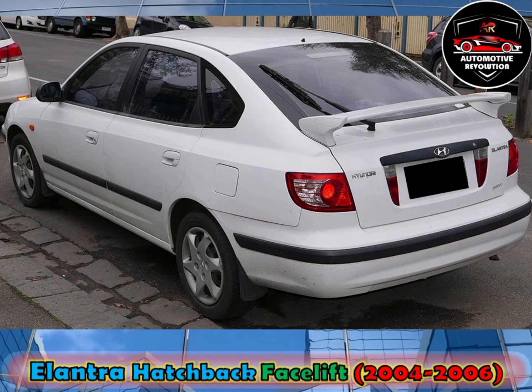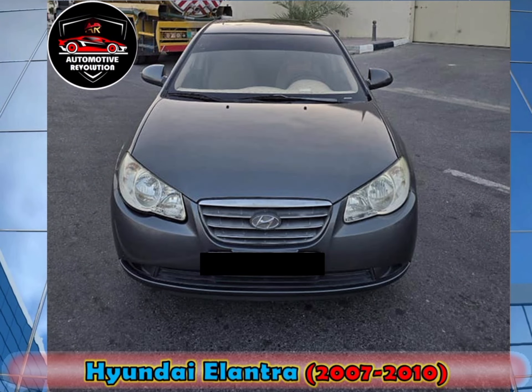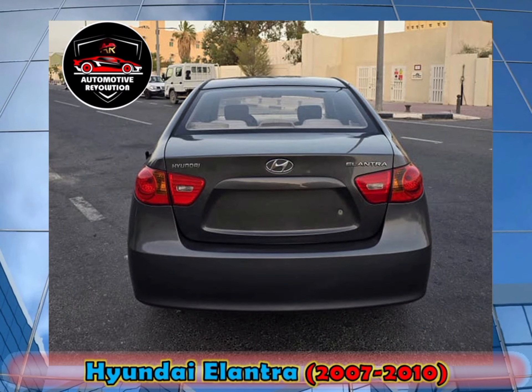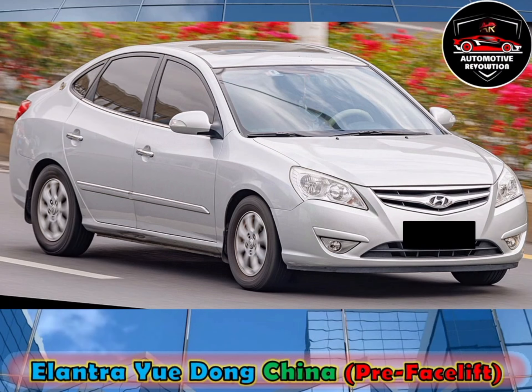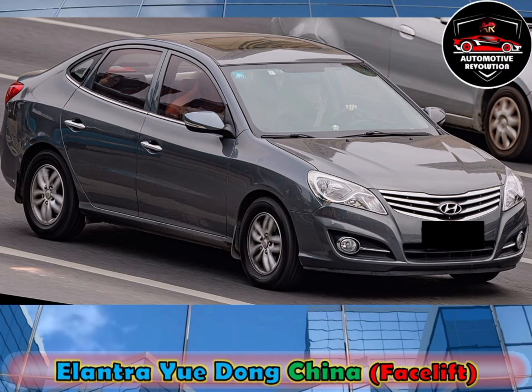A redesigned fourth-generation sedan debuted at the 2006 New York International Auto Show for the 2007 model year. The engine lineup included a 1.6-litre Gamma and 2.0-litre Beta. A 5-speed manual transmission was standard with an optional 4-speed automatic. Beijing Hyundai launched a redesigned Elantra called the Elantra Uedong for the Chinese market, with an updated exterior and a separate facelifted 2011 Elantra model.